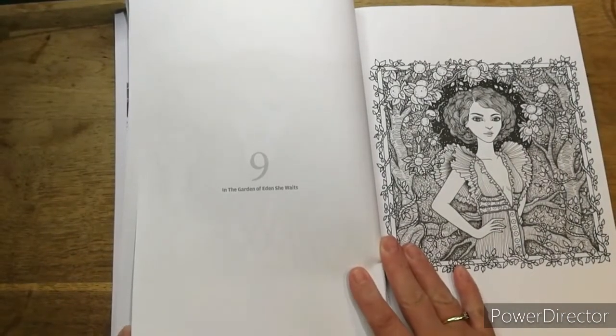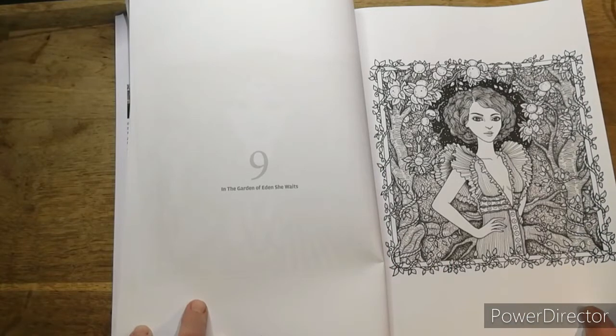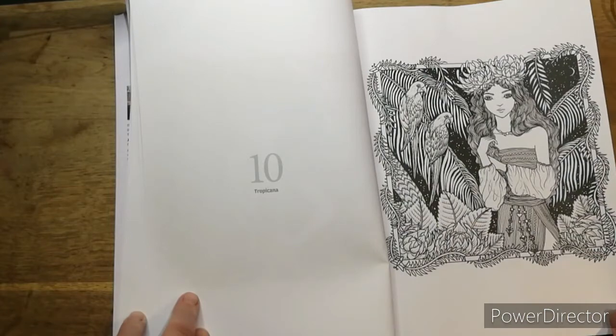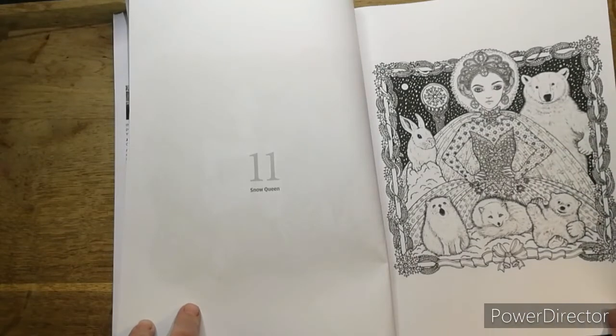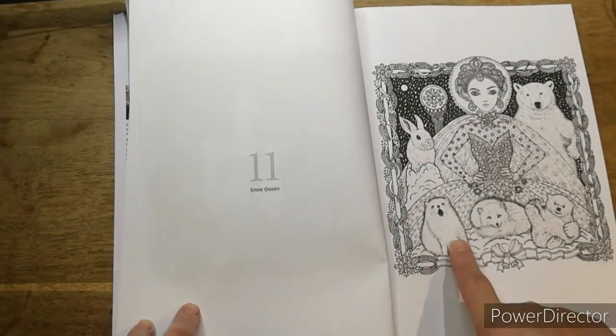In the Garden of Eden she waits. Tropicana - you could make them one colour or multi-coloured. This is a nice one: Snow Queen. So practise your whites in there. Your Snow Bunny.